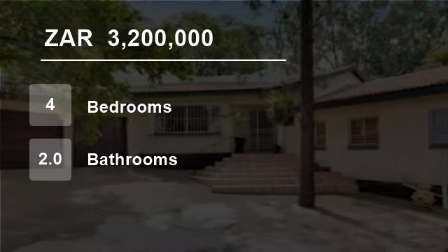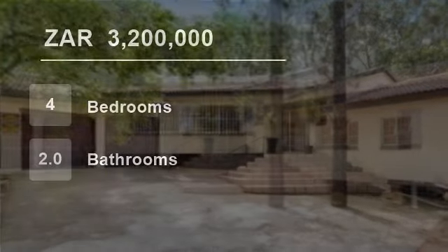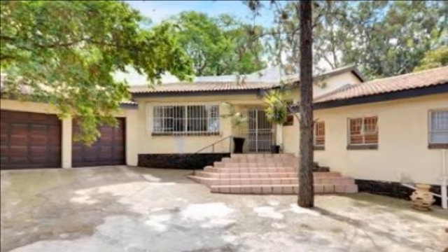Welcome to this four-bedroom house for sale in Eitenhof, Gauteng, South Africa, for 3,200,000 rand.